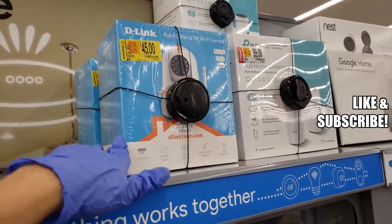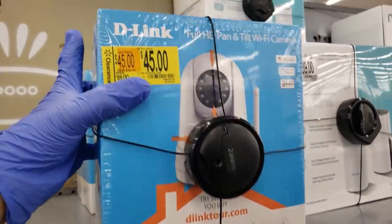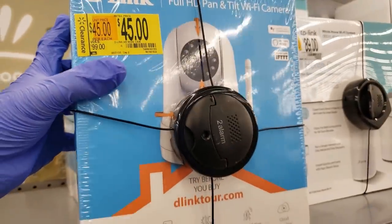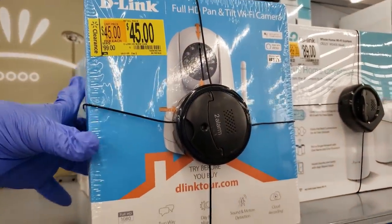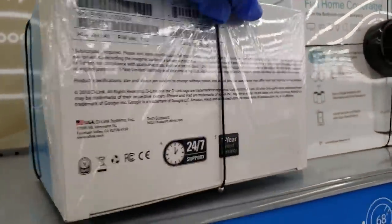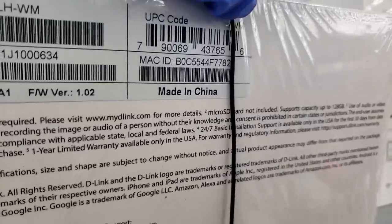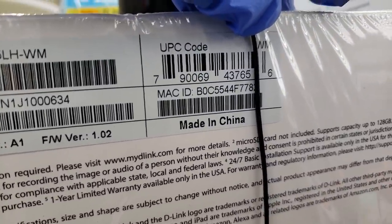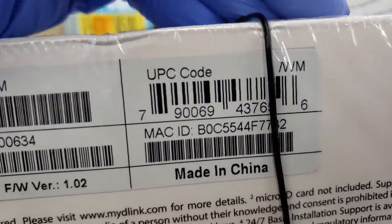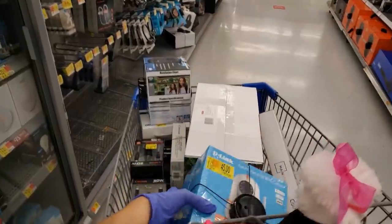I found some more clearance — this is a Full HD pan-tilt Wi-Fi camera, brand is D-Link. It was $99, went down to $45, but when I scanned it, it came up for $19. Only $19 — that is an amazing price. I'm gonna grab both of these, there's two left. The UPC is 7-9-0-0-6-9-4-3-7-6-5-6. $19 — oh my god, that's a steal.